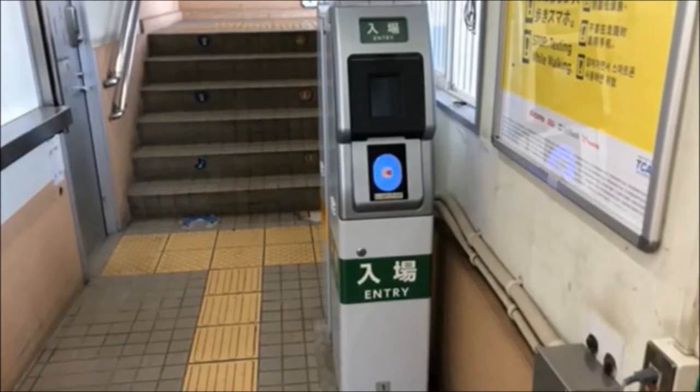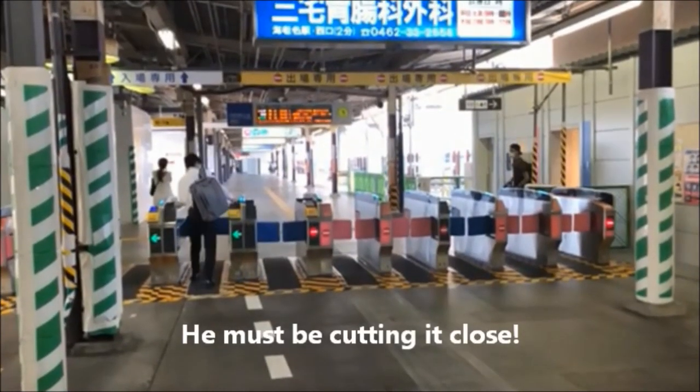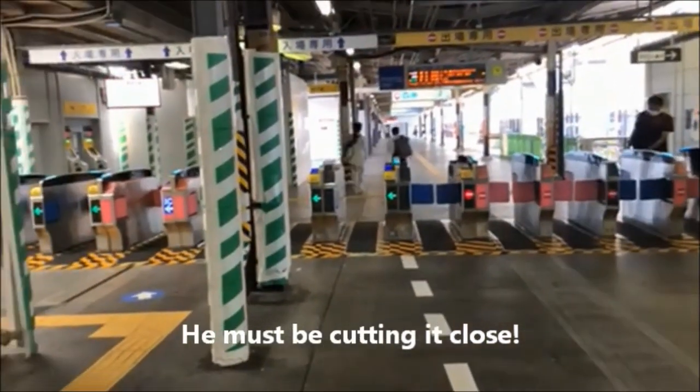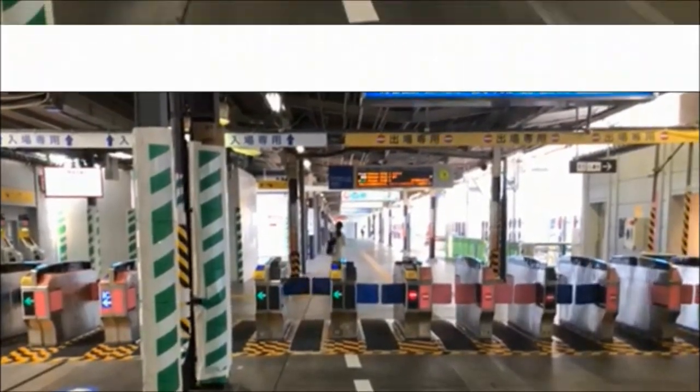Now that we've got a ticket, let's get through the gate. Pardon the rough look here — it's under renovations. As you can see, there's a designated in and out, which actually does change throughout the day according to traffic.